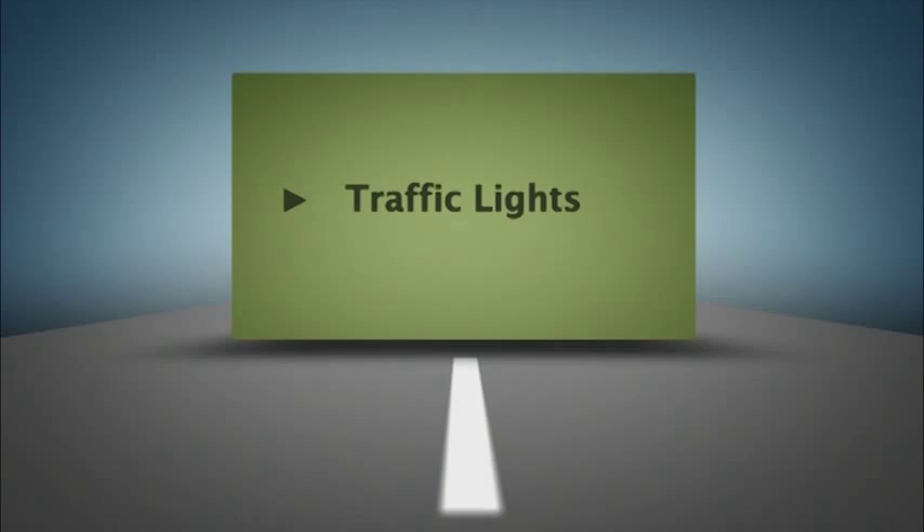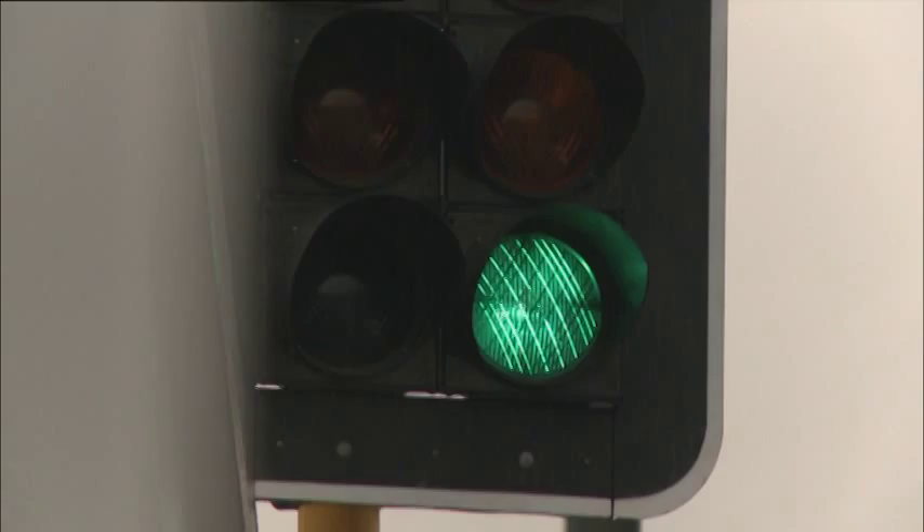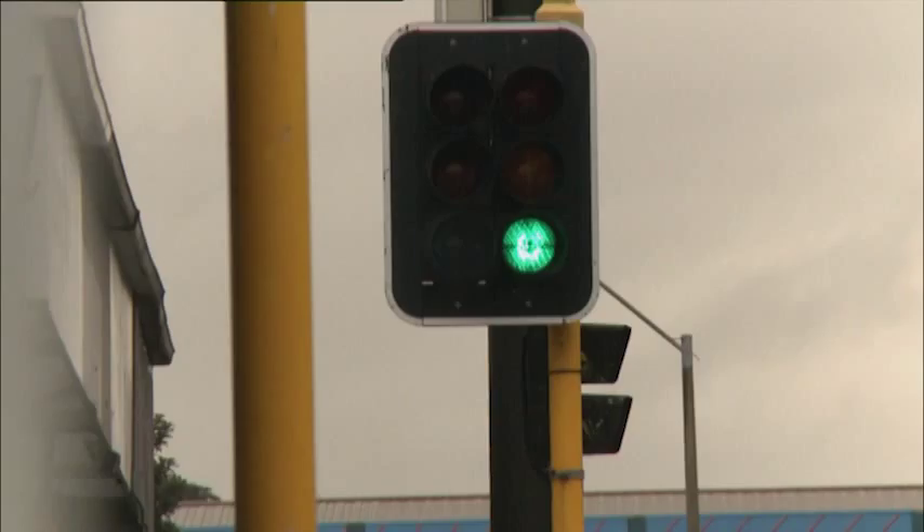Traffic Lights. At intersections controlled by traffic lights, many decisions are already made for you. A full green light means you can proceed in any direction with care. The give way rules apply, and if you're turning, you must give way to pedestrians.